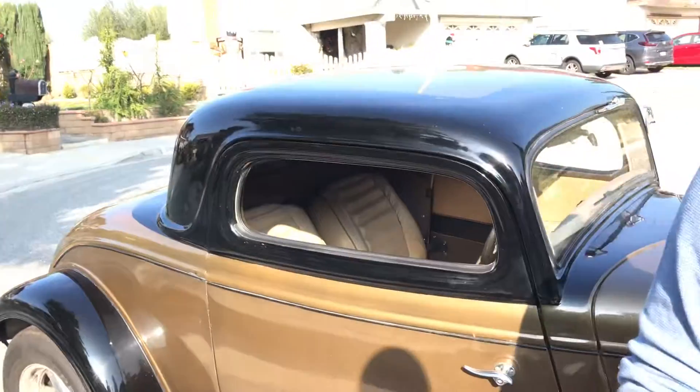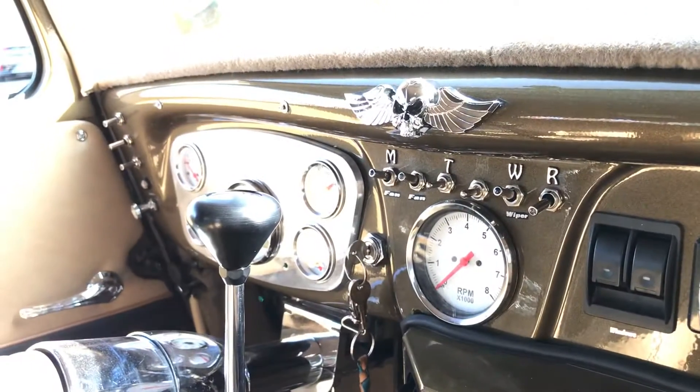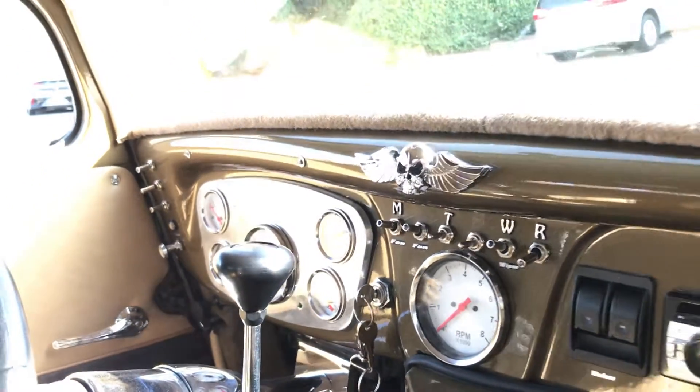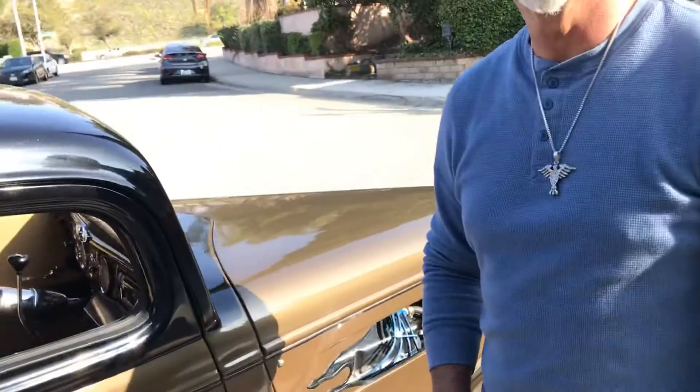The cabin is kind of small but I've got my sound system and it's really good. It's a two-seater but very comfortable. I noticed a lot of switches — fan, wiper — it's almost like a cockpit of an airplane. When I first got it I thought, holy moly, I've got a lot of switches. It's fun to drive.